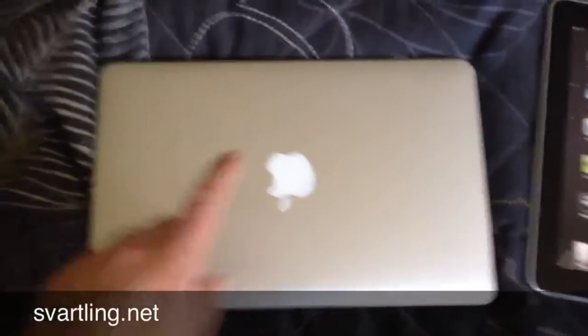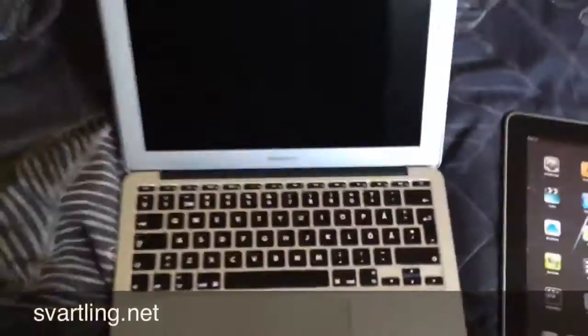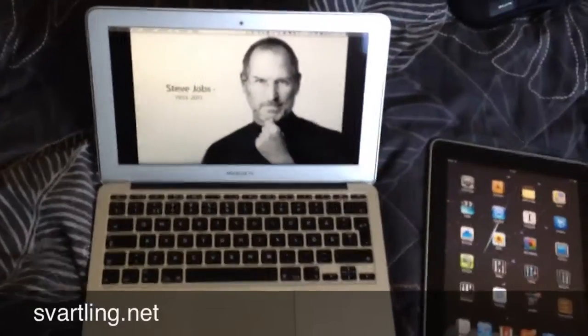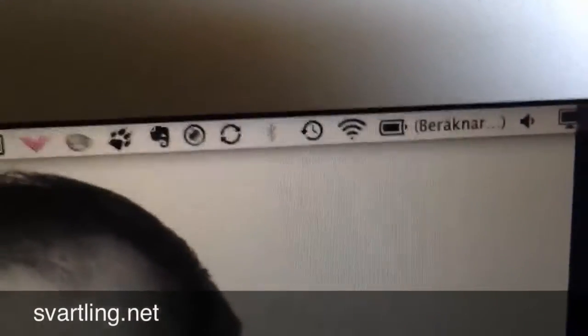I can assure you that the first time I did it, it was asleep. It only takes a second or two, and the Wi-Fi is even connected. It takes a second and I can use the MacBook Air, and the weight is the same as the iPad.